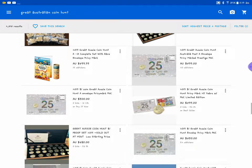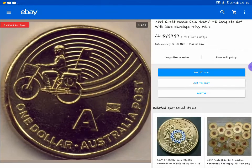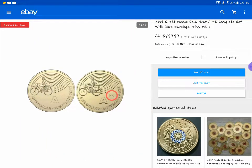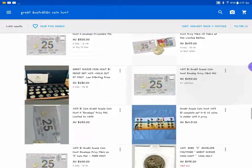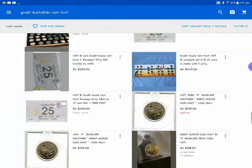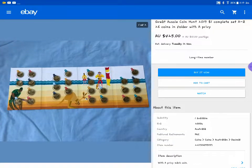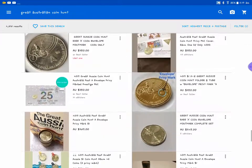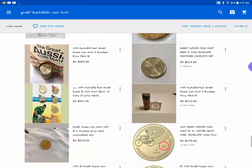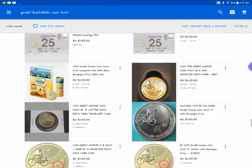So this one is $500 because it's got the envelope privy mark - that's why that coin is actually very expensive. So if you've got a privy mark you're looking at quite an expensive set. $400 dollars for that coin - nah, I don't think so. Overrated coin.